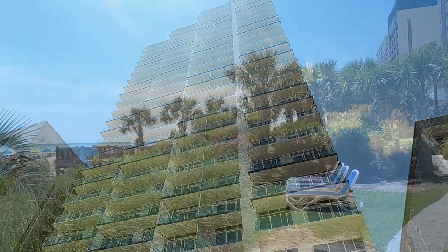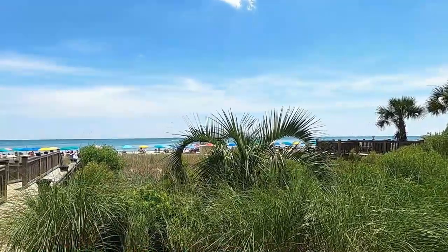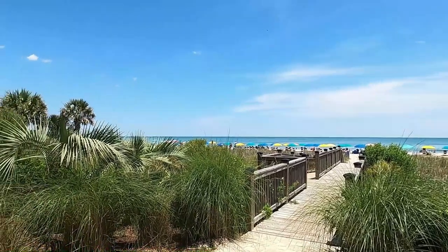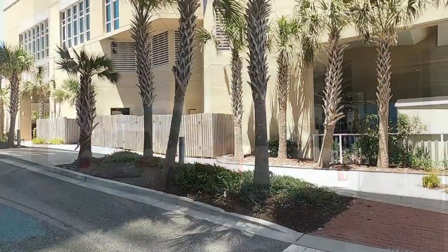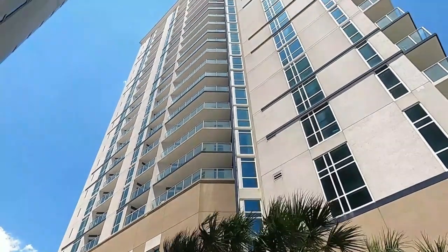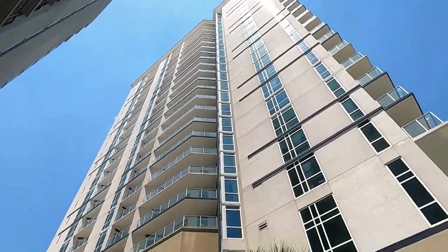The pros: all-suite property, kids activity centers on site, free golf on site, and free admission to local attractions. The cons: limited dining, only one pool, and a long walk to the parking lot. So for best splurges, it's Ocean 22 by Hilton Grand Vacations.